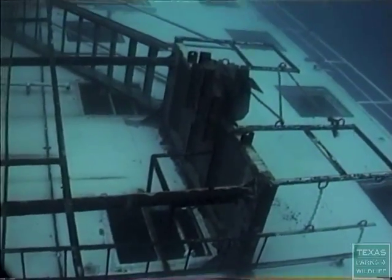The warm shore waters will quickly allow marine organisms to attach to the structure and create a food chain just like a coral reef.